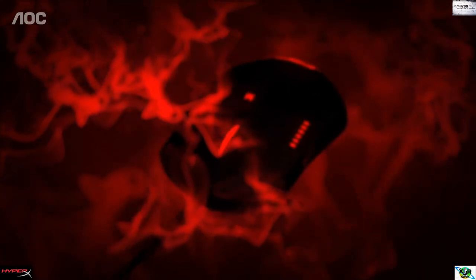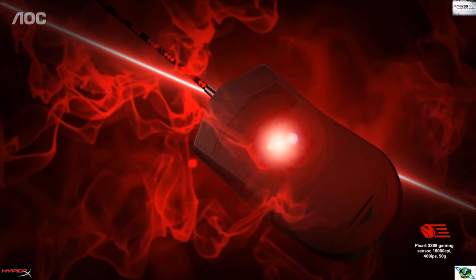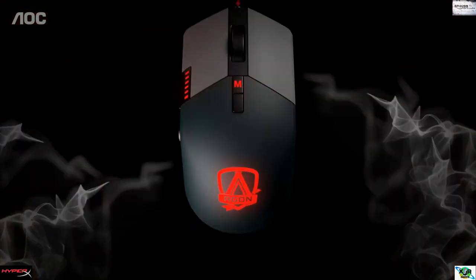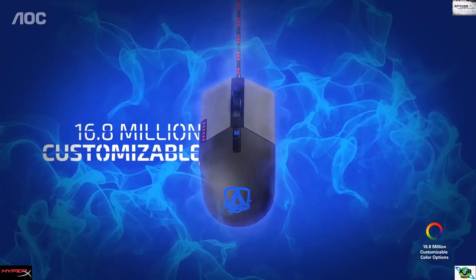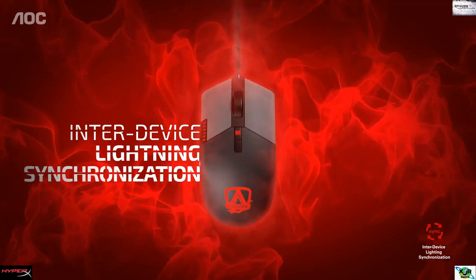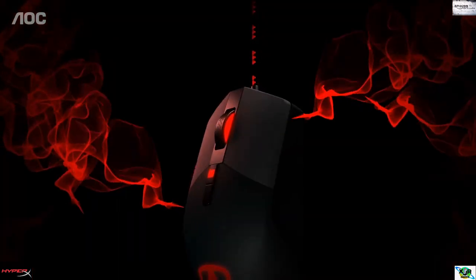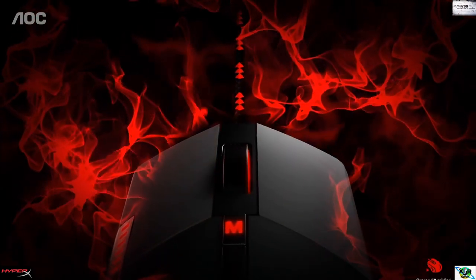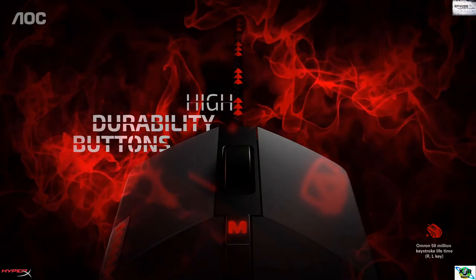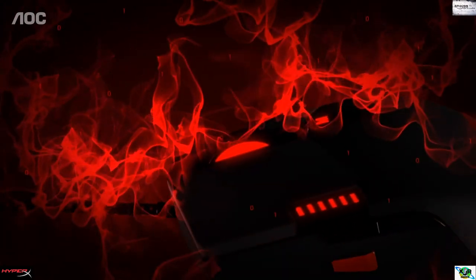On-the-fly sensitivity adjustment best suits your play style. Vivid RGB LED lighting lets you choose between 16.8 million customizable color options and numerous dynamic light effects that can be synchronized with other Agon monitors and accessories. Choose how you play with up to 1,000 Hz polling rate, 1ms latency, and levels of adjustability for different kinds of gameplay.